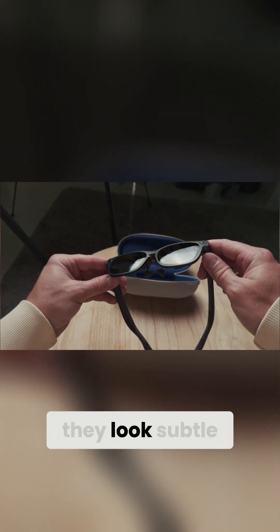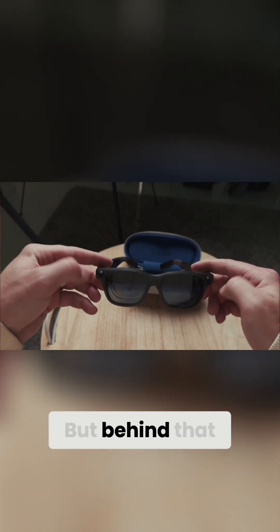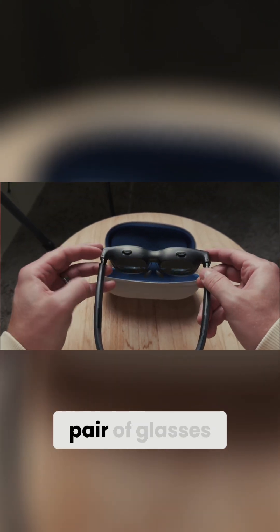At first glance, they look subtle, almost minimal. But behind that design is some of the most advanced display technology ever fitted into a pair of glasses.